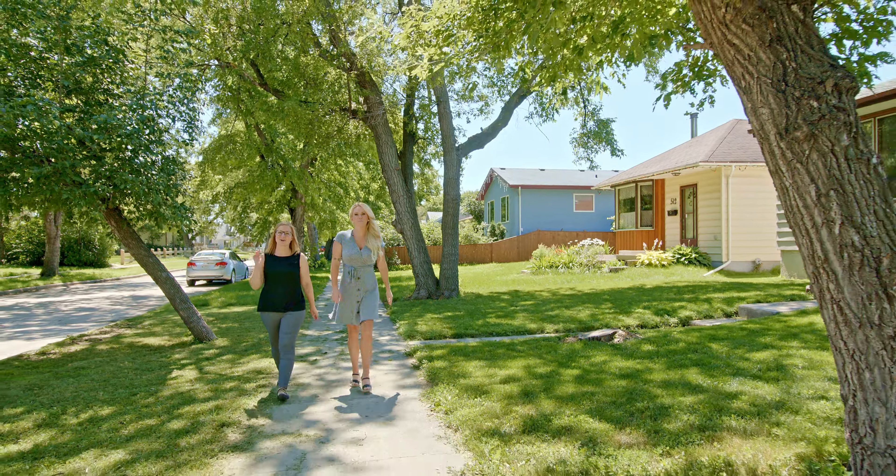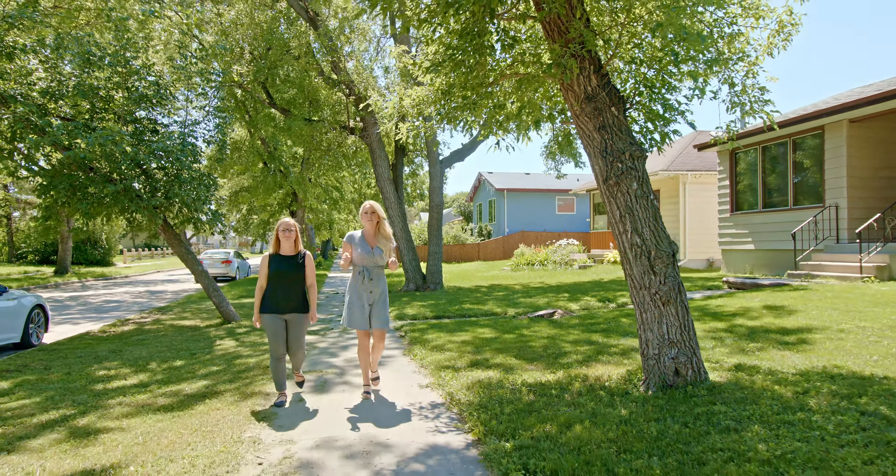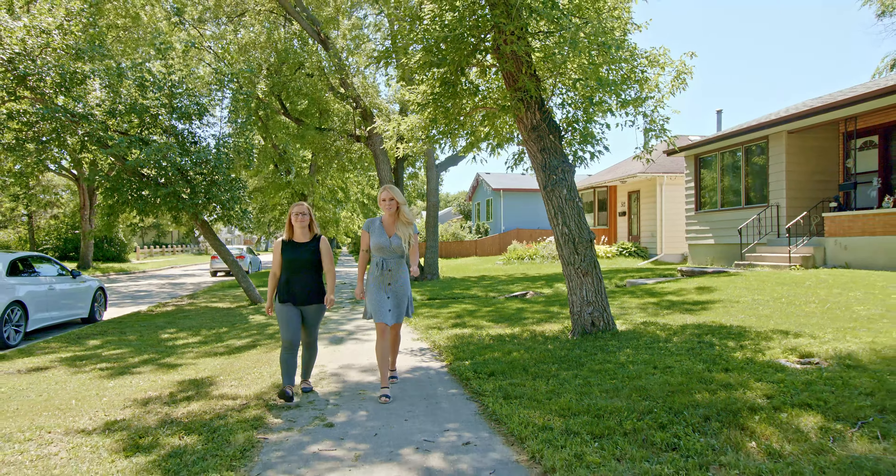Hi everyone, I'm Megan McKillop, and I'm Chelsea Cockerell, 3MAX Professionals, and today we have a stunning new listing in St. James at 520 Collegian Street.